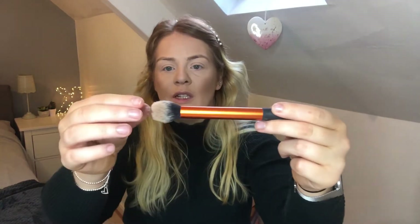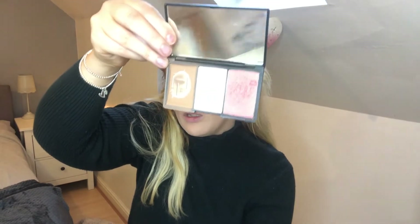For blush I'm going to use this Real Techniques contour brush. You really don't need a lot because it is quite pigmented — you can see I've still pretty much got a full pan of blush compared to the bronzer.